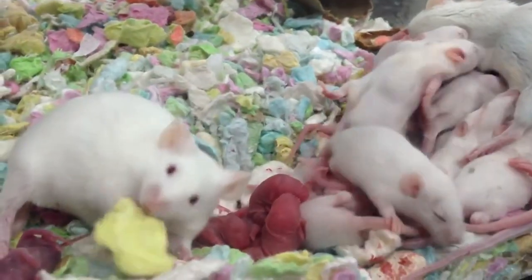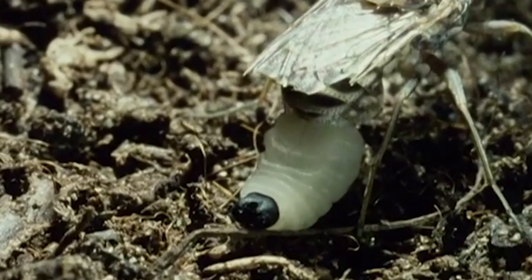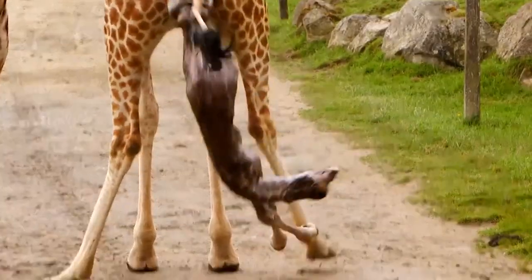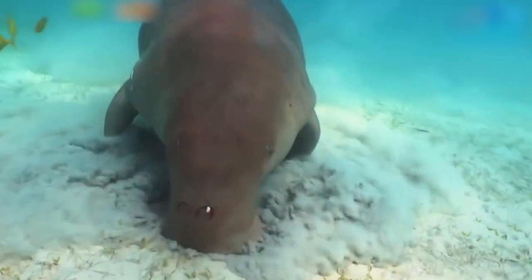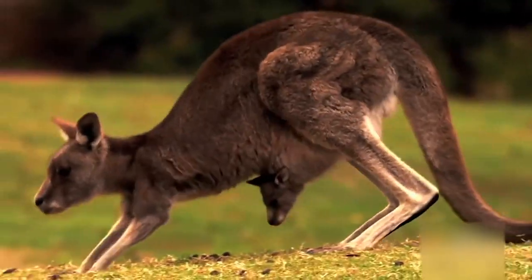Arriving in the world is sometimes a messy, sometimes dangerous, and occasionally bizarre experience. There are many ways that animals bring their young onto this planet, and some of them are kind of unusual.